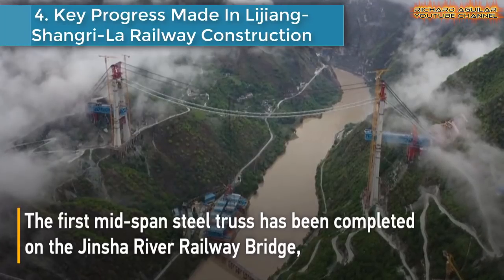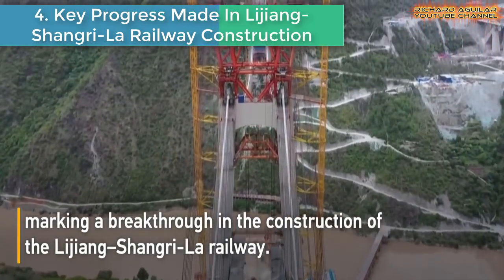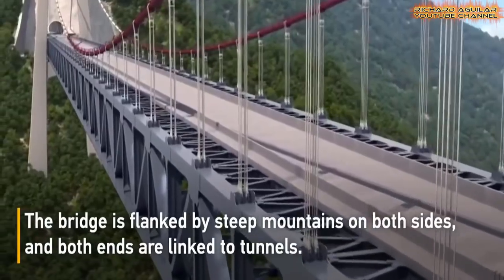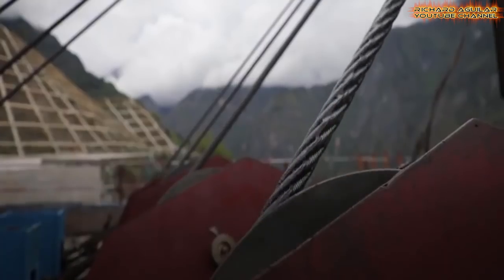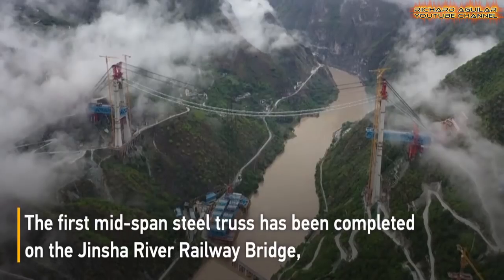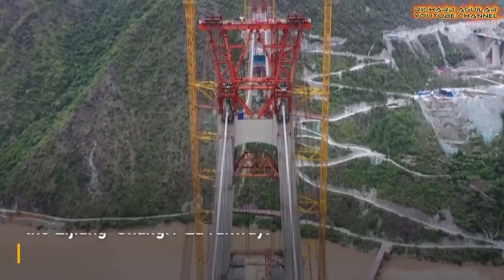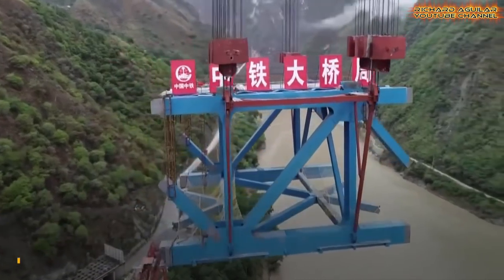Number four: Key progress made in Lijiang–Shangrila railway construction. The first mid-span steel truss has been completed on the Jinsha River railway bridge, making a breakthrough in the construction of the Lijiang–Shangrila railway. The Jinsha River railway bridge is a key part of the Lijiang–Shangrila railway; the bridge is flanked by steep mountains on both sides, and both ends are linked to tunnels.